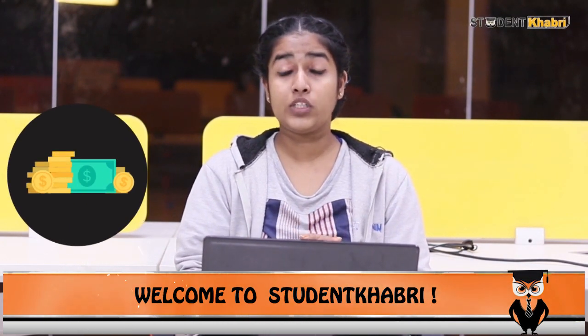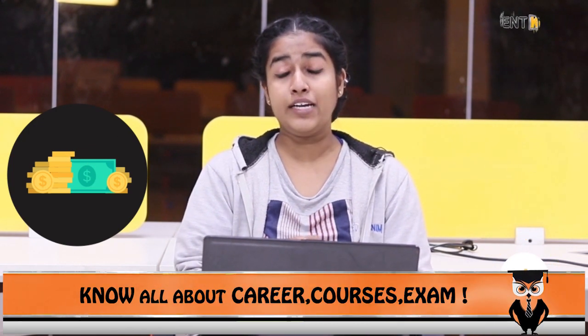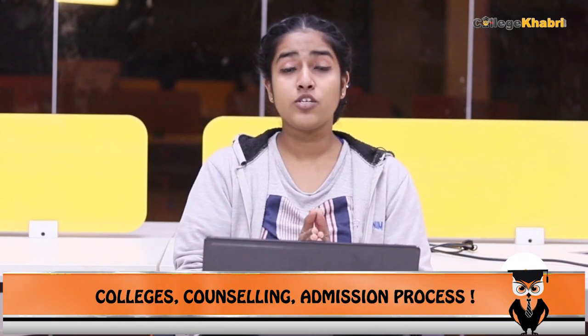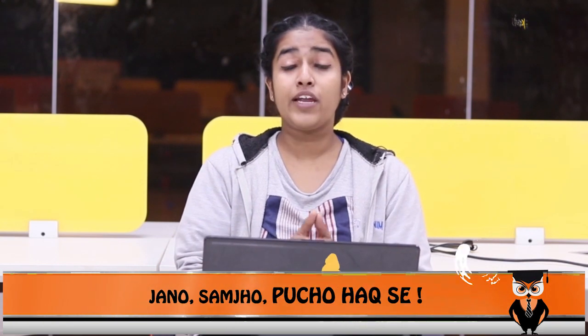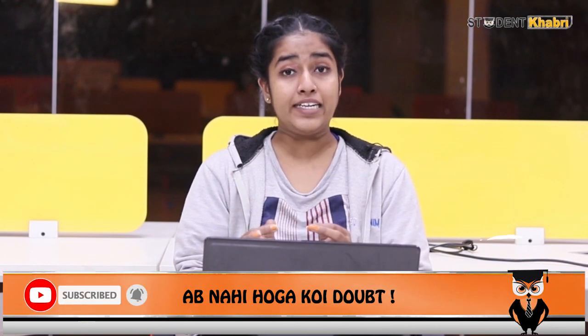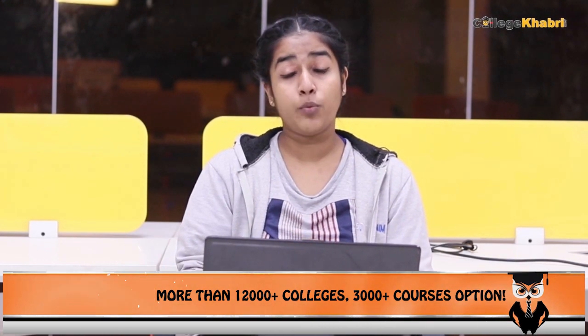Now, if we talk about the application fees, this is an important factor for any student going into any education field or filling an examination form. The application fee is 2,000 rupees for every candidate, irrespective of your caste and gender. For all candidates, it is only 2,000 Indian rupees, which you must pay along with your application form.